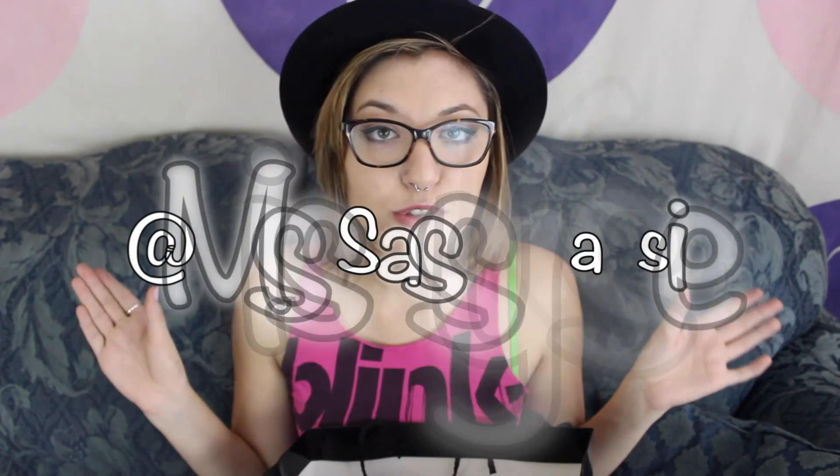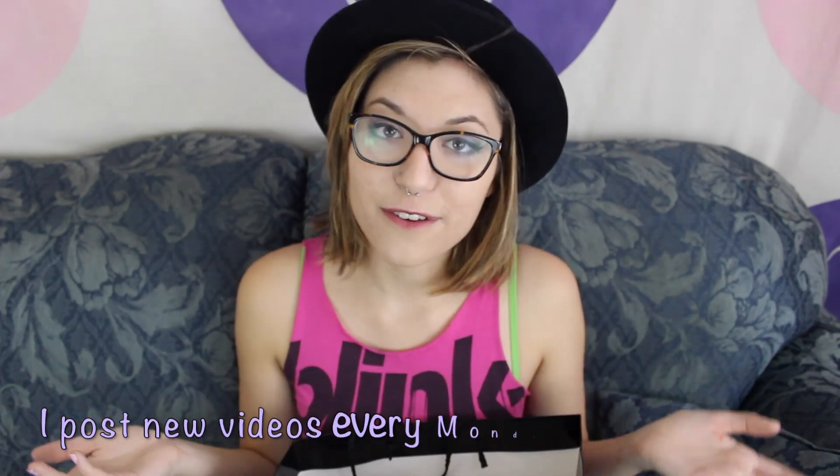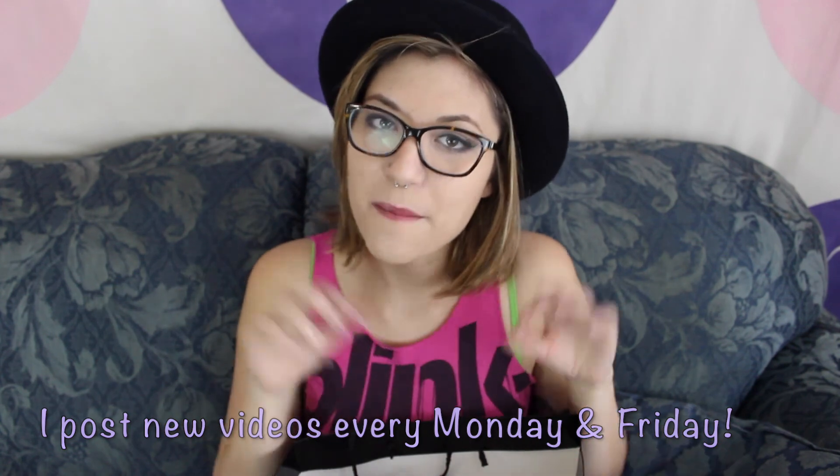That is everything in my products I've used up video for the last couple months. I hope you guys enjoyed it! Check out all my social media links if you want to talk to me, subscribe if you haven't already, and I'll see you guys next time. Bye!